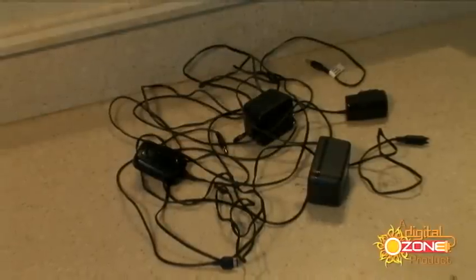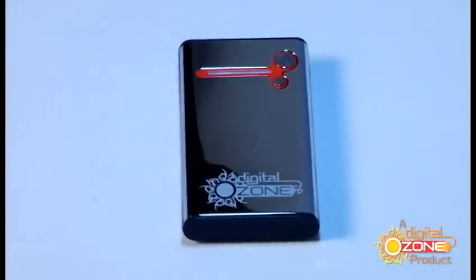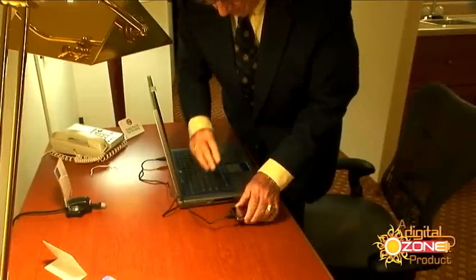What a hassle. Car chargers or wall chargers, JuiceBar replaces them all. Always on the move? Charge up while you're on your computer.